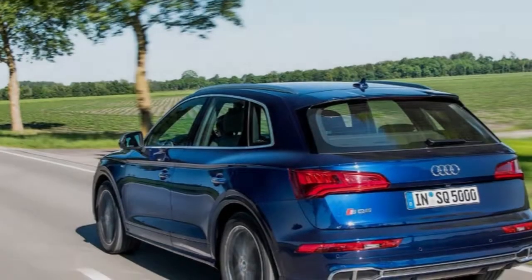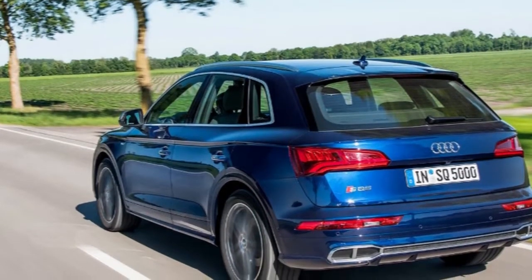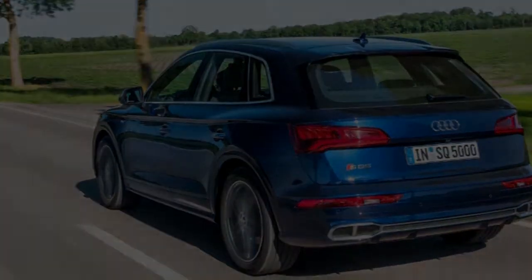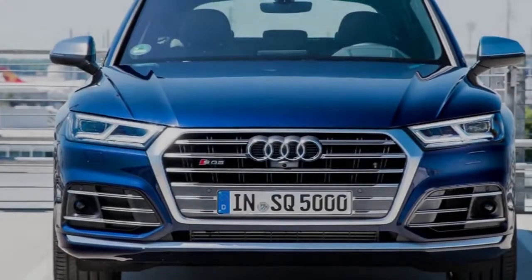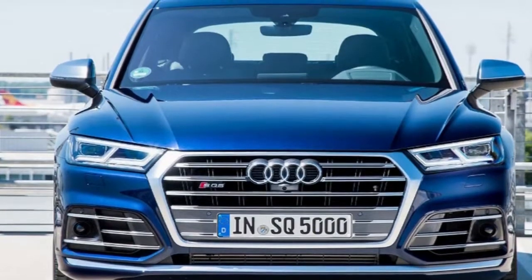Put the 2017 Audi SQ5 we drove earlier this week next to the previous version, and you'd be forgiven for confusing the two. From the outside at least, the new SQ5 hasn't changed, and still looks like the smart, if unassuming, crossover it started off as.